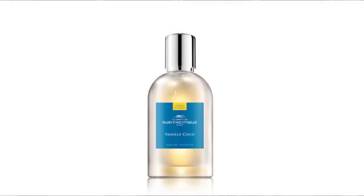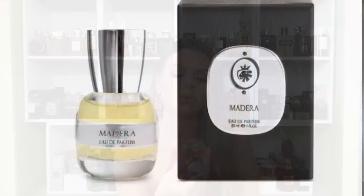Next we have from Comptoir Sud Pacifique, Vanille Coco. Like the name suggests, this one smells like vanilla and coconut. The vanilla is maybe stronger than the coconut, and the coconut gives me a little bit of a sunscreen vibe, not too much. It smells like coconut oil with lots and lots of vanilla. This is extremely sweet, but for summer evenings — not during the day when it's going to be too much — it's going to be absolutely delicious. Vanille Coco from Comptoir Sud Pacifique.